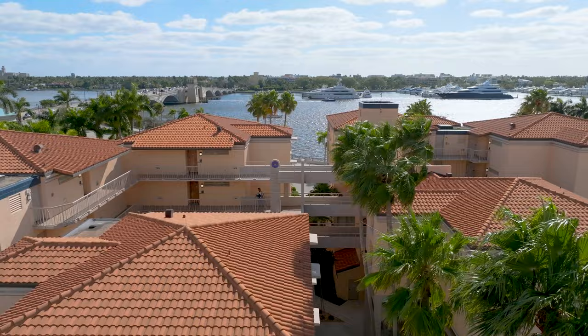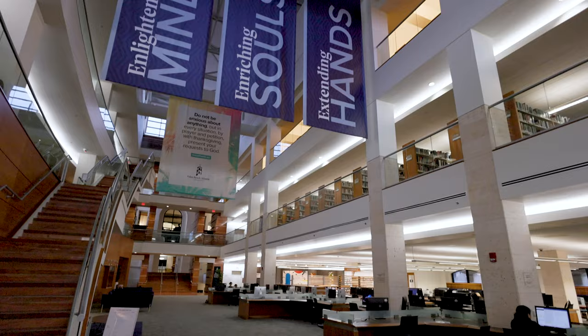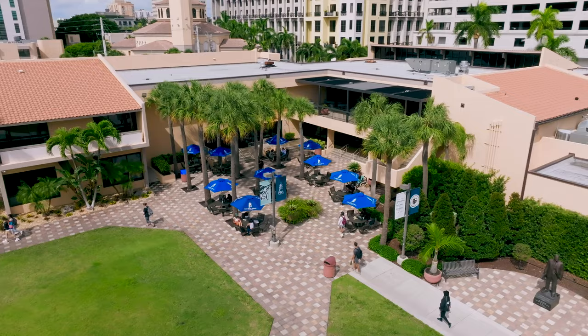Johnson Hall also offers a sun deck where students can relax and soak up the Florida sunshine. The location of Johnson Hall on the east side of campus provides easy access to academic buildings, classrooms, the library, dining hall, and other essential facilities.